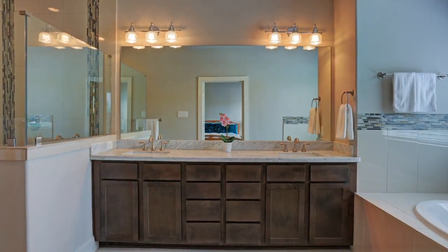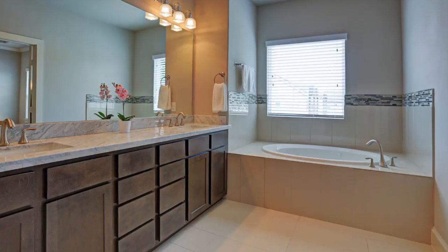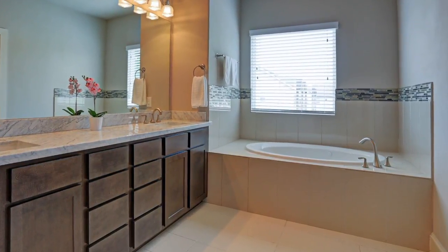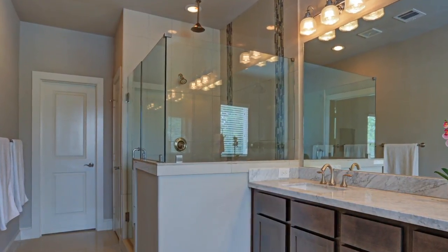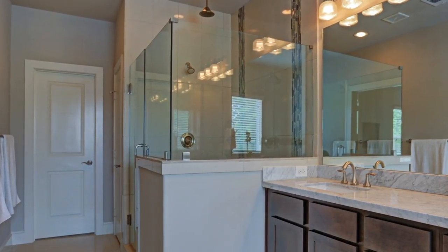The vanity features dual sinks, tons of counter space, and abundant storage. Create your own spa day at home when you soak in the spacious jacuzzi tub and enjoy the step-in shower with frameless glass enclosure. Next to the shower is a private water closet, while the second, even larger walk-in closet is at the end of the master bathroom.